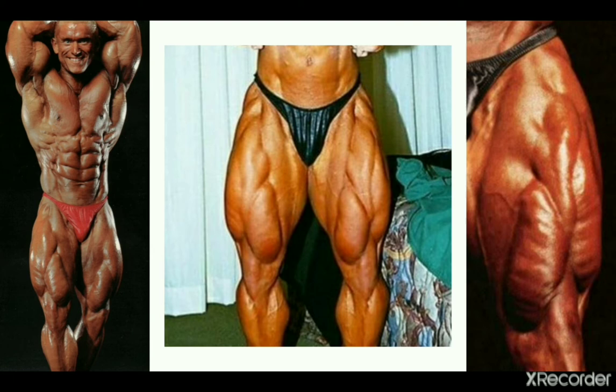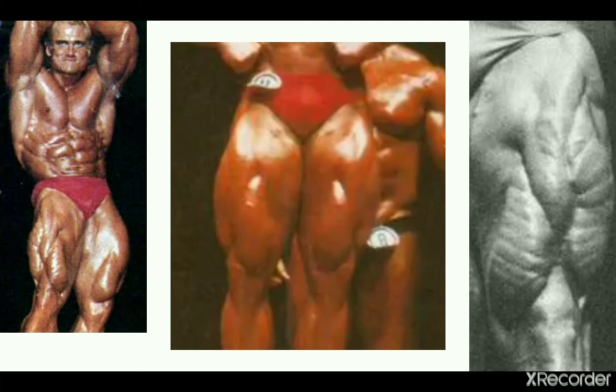This is Tom Platz from the 80s — the quad father. His lower body development was undoubtedly top three of his time, and most people would say easily the best. Tom Platz had incredibly thickly developed teardrops, he also had feathering most of the time, and huge thighs overall. He would no doubt be very competitive with his teardrop development even on today's IFBB stage — very, very good.